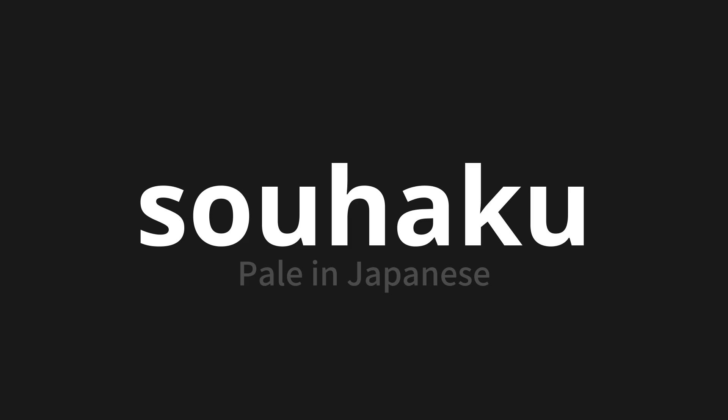Let's say it all together. Sohaku. Sohaku. Thank you for joining us on this adventure in pronunciation.